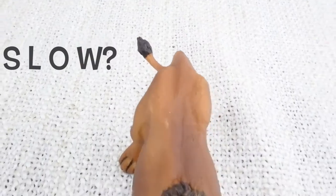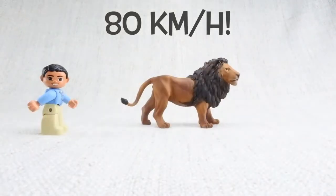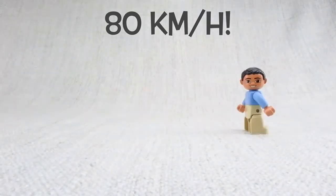Are lions slow or fast? They can run really fast, up to 80 km an hour for short distances — nearly twice as fast as a human.